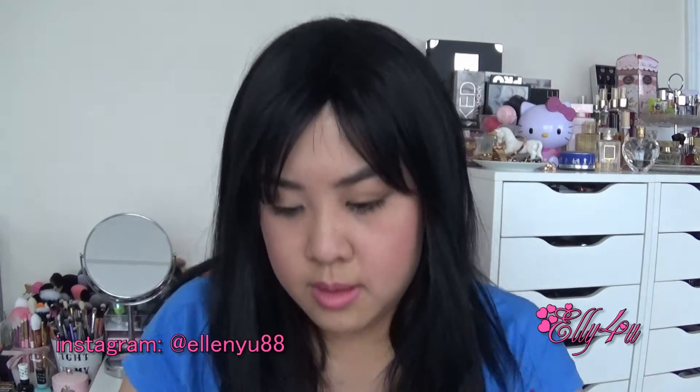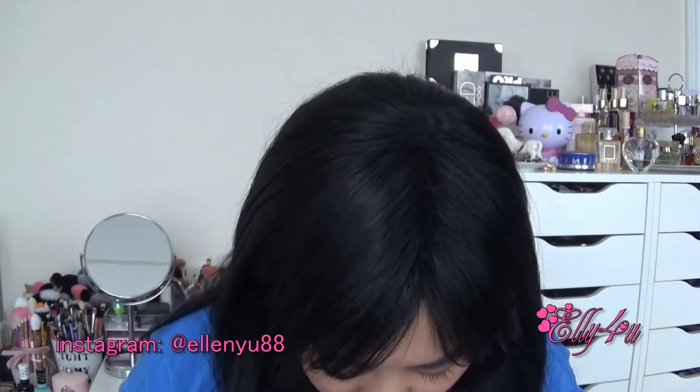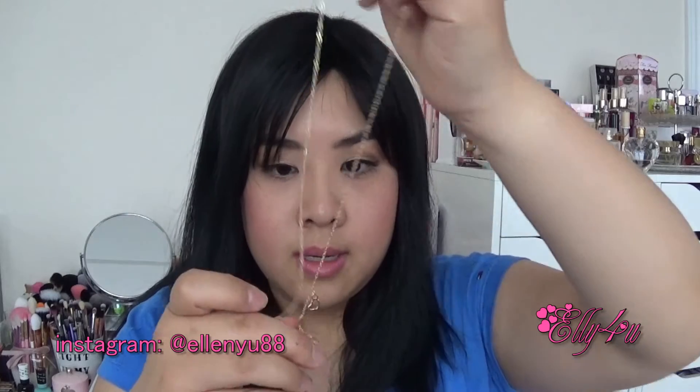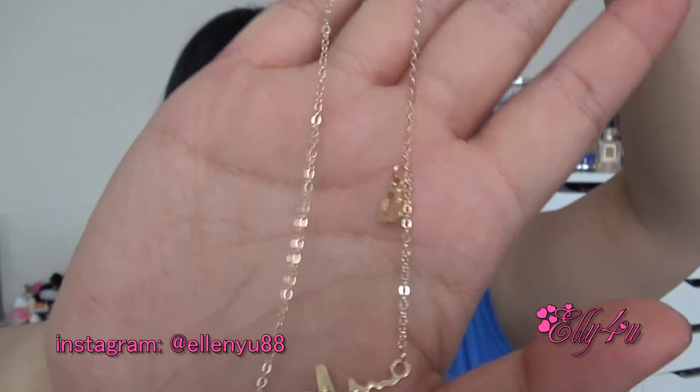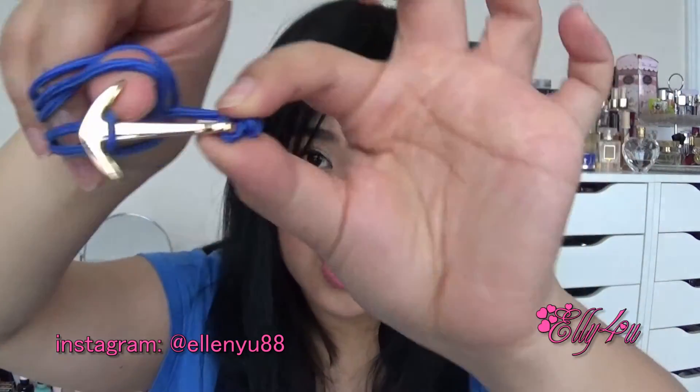And then I also bought this bracelet with a tree on it — it's one of those stretchy bracelets. And I bought this necklace; I'm trying to figure out how it works. It has like a heart beating thing on it, so I thought this was really cute and dainty. And then I have this bracelet which kind of wraps on a couple of times, and then you attach it onto the anchor, which I thought was really cute.